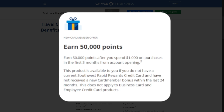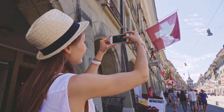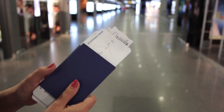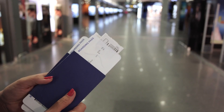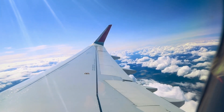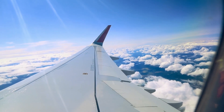With 50,000 points, cardholders can redeem flights, hotel stays, or car rentals, making it easier to plan and book future travel. For instance, these options can cover multiple round-trip flights within the U.S., significantly reducing travel expenses. This feature not only incentivizes new customers to apply, but also enhances the overall value of the card, allowing frequent flyers to enjoy more travel opportunities without incurring additional costs.